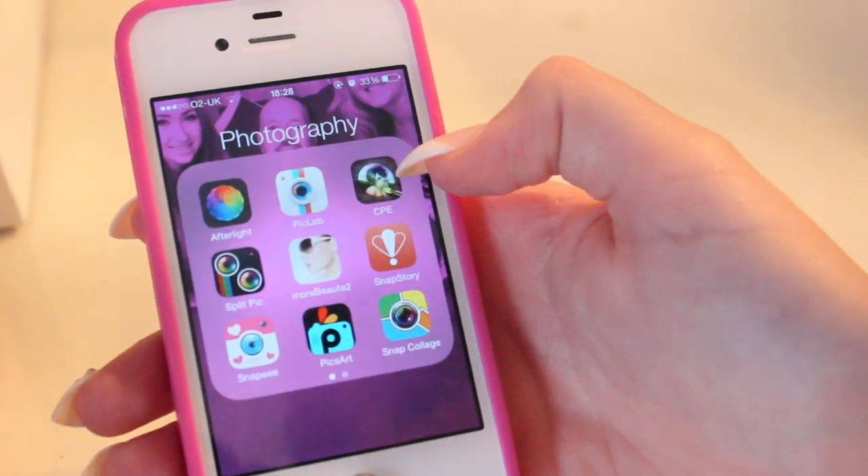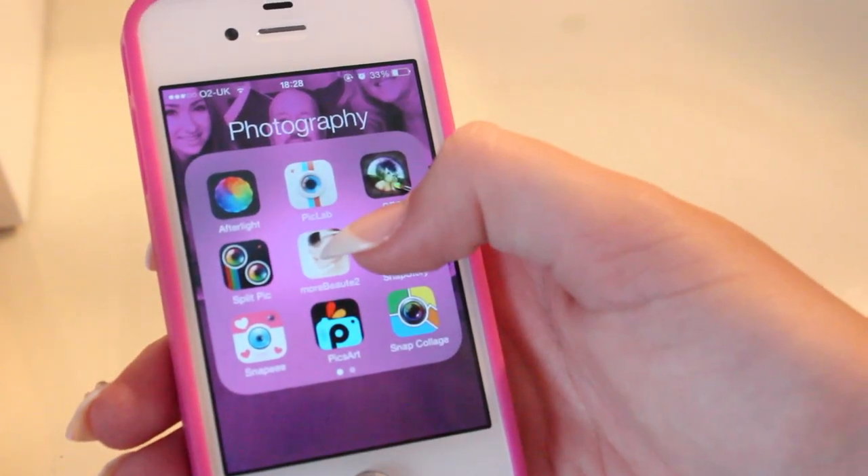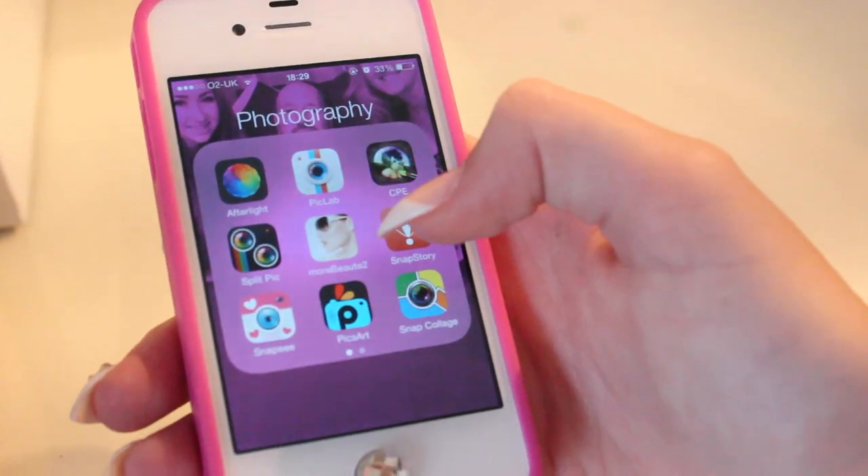Then I have PicLab, which I don't use. CPE, which I don't use. Split Pic, which I don't use. More Beauties 2, that I don't use. Snap Story, that I don't use. Snappy, that I don't use.